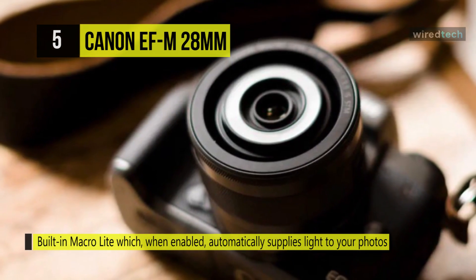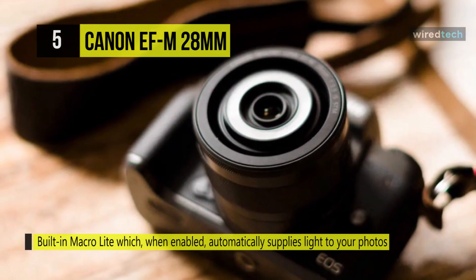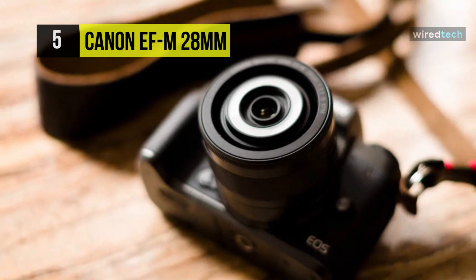Plus, the center assembly of the lens is smaller than the main body, allowing the front lens element to get extremely close to your subject.